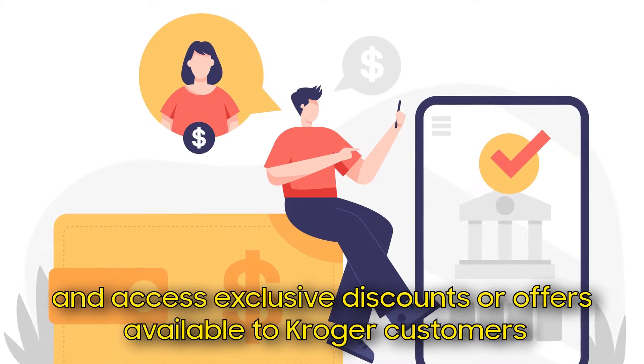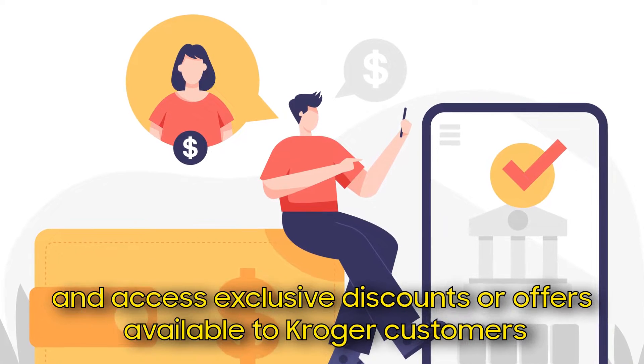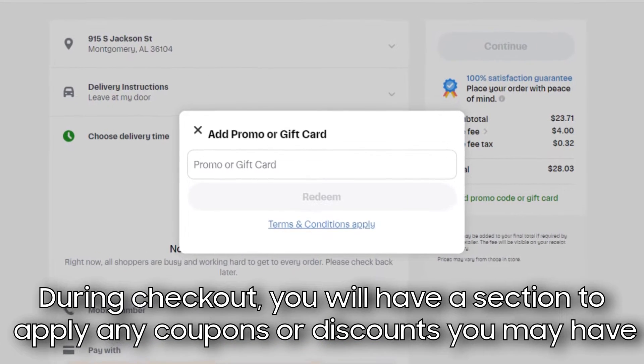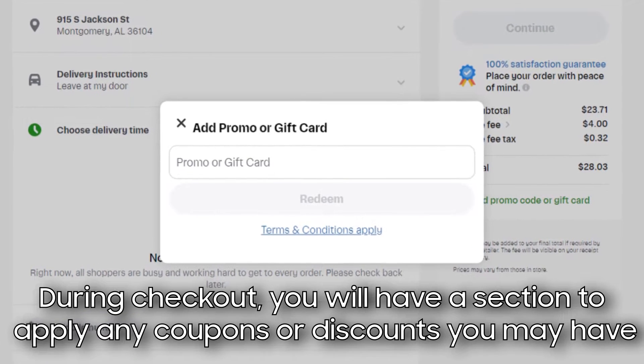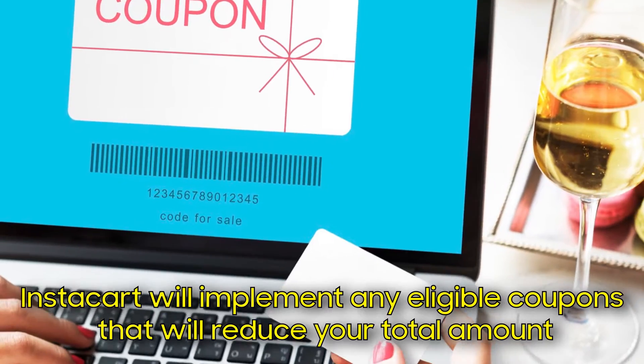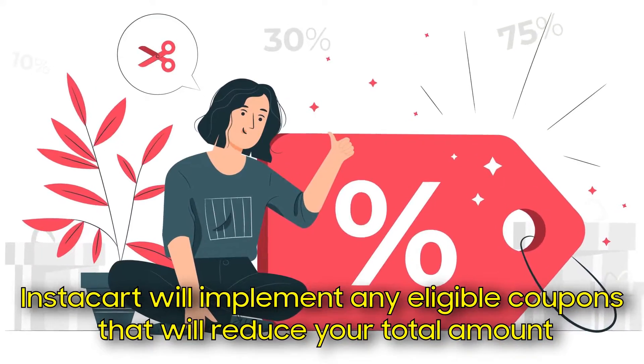Can I use my Kroger coupons with Instacart? Yes, you can. During checkout, you'll have a section to apply any coupons or discounts you may have. Instacart will implement any eligible coupons that will reduce your total amount.